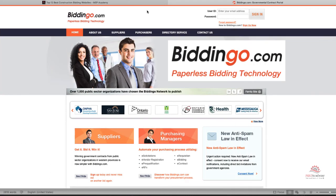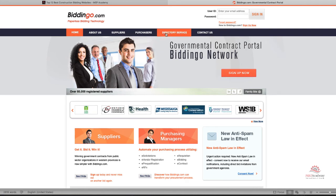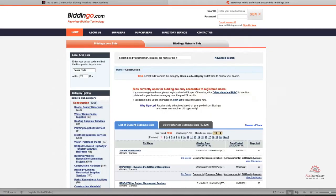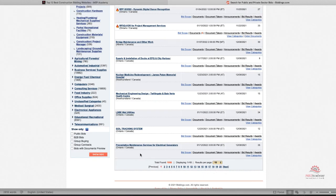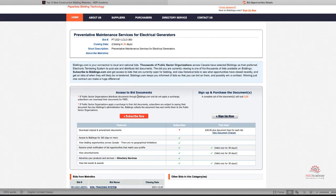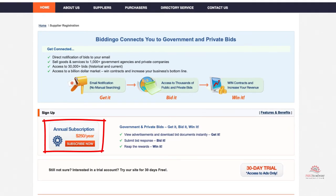The eleventh website is BidDingo.com. BidDingo is an online portal that connects suppliers providing various goods and services to buyers from the provincial, municipal, education, crown corporation, housing, construction, and healthcare sectors, and private companies from across Canada. Buyers throughout Canada advertise RFPs, RFQs, and RFIs and distribute their documents on BidDingo.com daily. They have access to detailed reports such as invitation lists, document takers lists, mandatory site meetings, amendment notices, bid results, and awarded contracts. The site appears to have limited search features — basically by category. Pricing is a $250 annual subscription with a 30-day free trial.